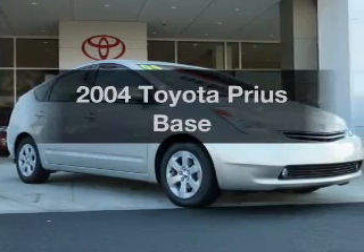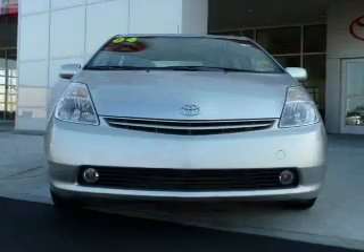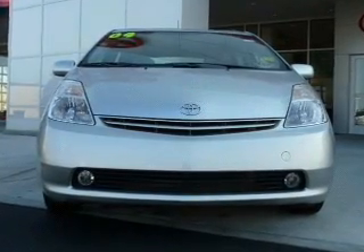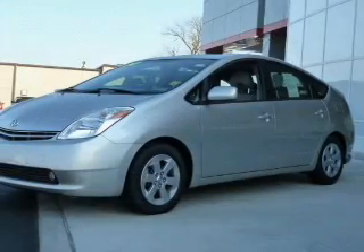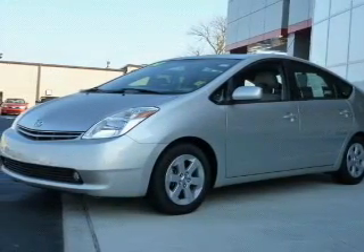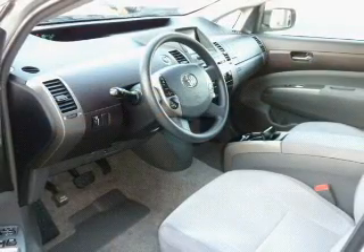Imagine yourself in this 2004 Toyota Prius. If you're looking for an automobile with great attributes, look no further. With an efficient four-cylinder engine, the powertrain includes front-wheel drive that responds smoothly to its automatic transmission, and brakes safely with the anti-lock braking system.